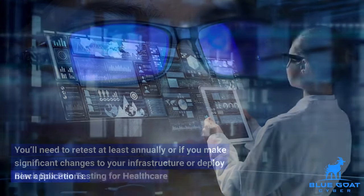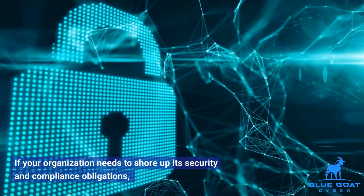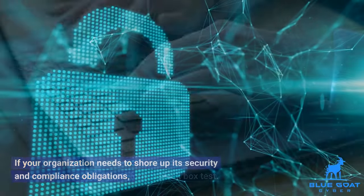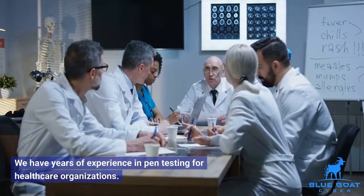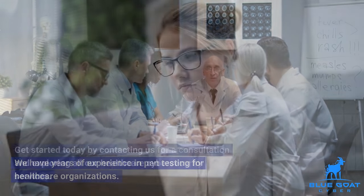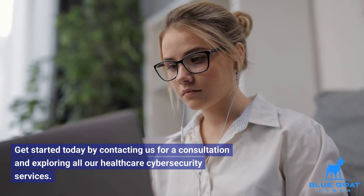Black box pen testing for healthcare. If your organization needs to shore up its security and compliance obligations, you can hire our team to perform a black box test. We have years of experience in pen testing for healthcare organizations. Get started today by contacting us for a consultation and exploring all our healthcare cybersecurity services.